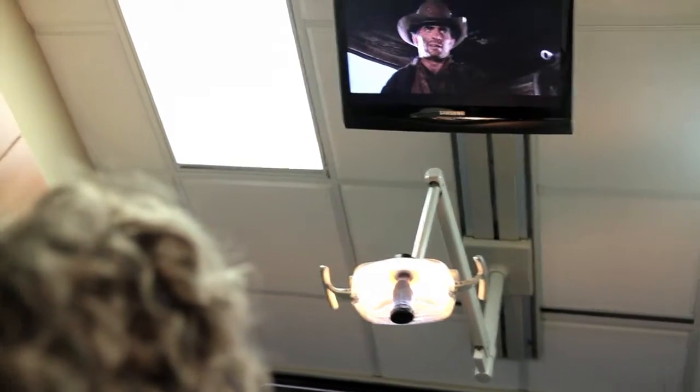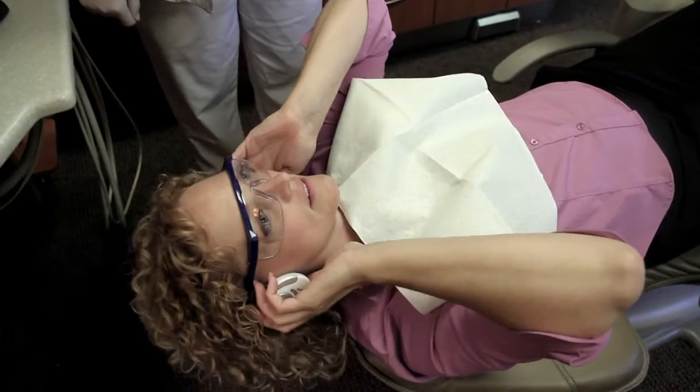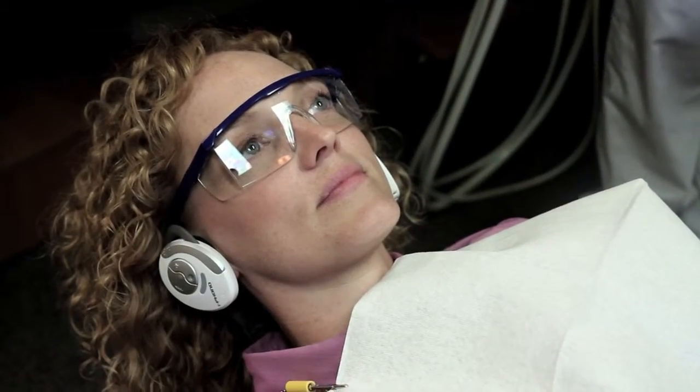We also subscribe to Pandora, which is a music service that allows us to select a particular genre of music. I had a patient the other day who was a huge Barry Manilow fan. When I typed in Barry Manilow on Pandora, it plays Barry Manilow music — made her very happy. It doesn't seem like a lot, but it's just taking a little extra, using the technology that's there to try and make it a better experience.